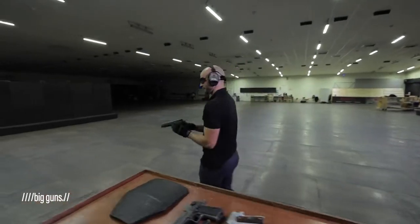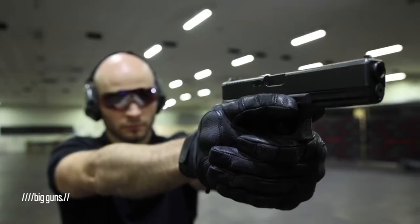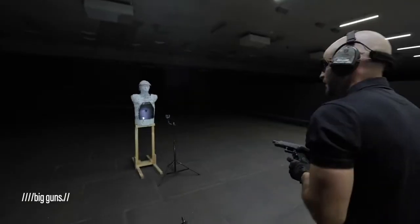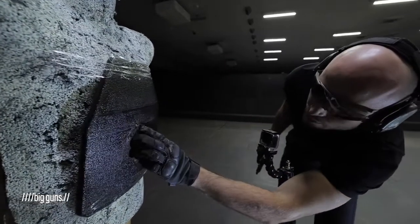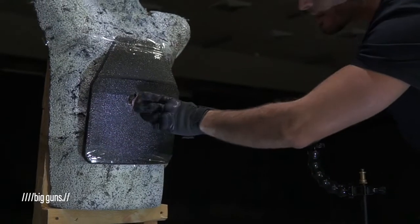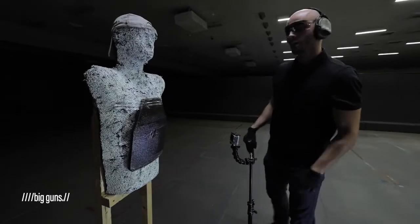Moving forward — Glock 35 in .40 Smith and Wesson. We hit it in the same spot. What do we have here? We totally destroyed the tile. We can clearly see the deeper layers of the armor. Let's move forward.